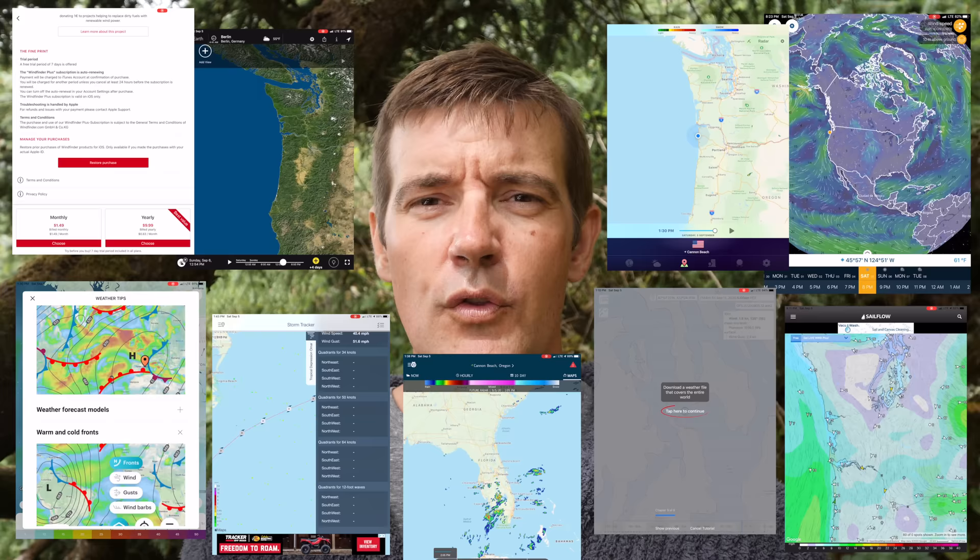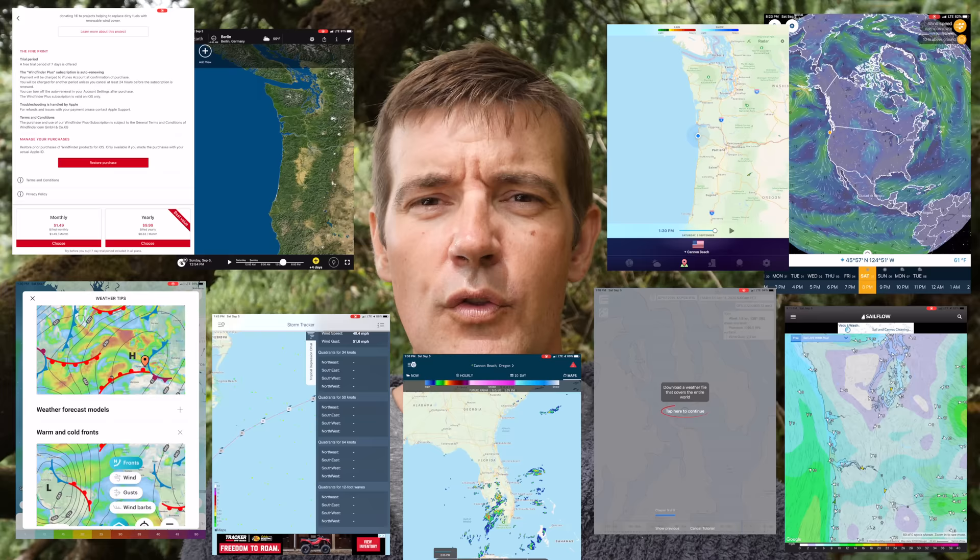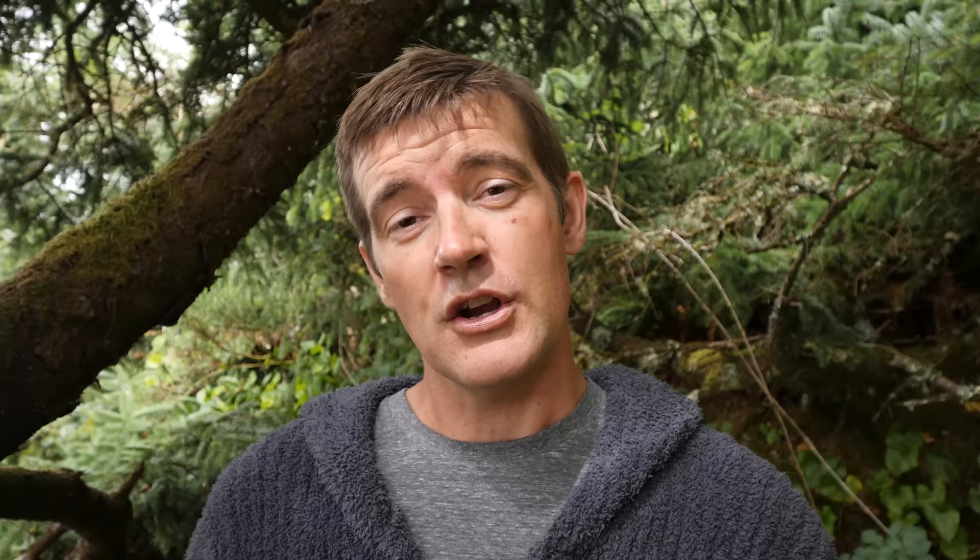These free apps use models like the MRF, the ECMWF (mostly free to private users), and the NAM. You're going to see the same data used from one app to another. So what's the difference? It's just the computer display — whether you like this color or that color, this menu system or that menu system. These models can be completely adequate.